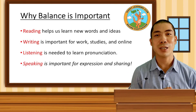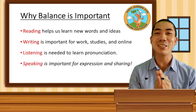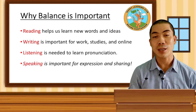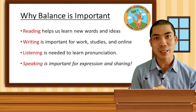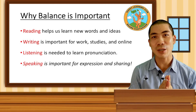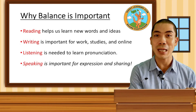Then there is the speaking component of English, which is very important in expressing ideas and sharing thoughts and feelings, but we don't learn anything from just speaking. Learning comes from listening and reading. So as you can see, all four elements are very different in their own unique ways, and if we want to master the English language, we have to spend time learning and practicing in all of these four elements.